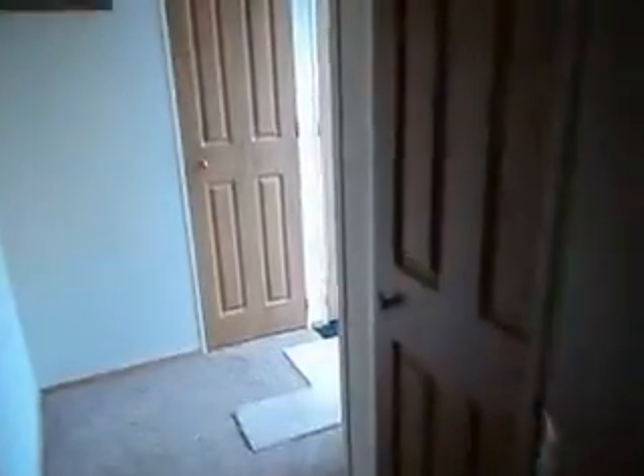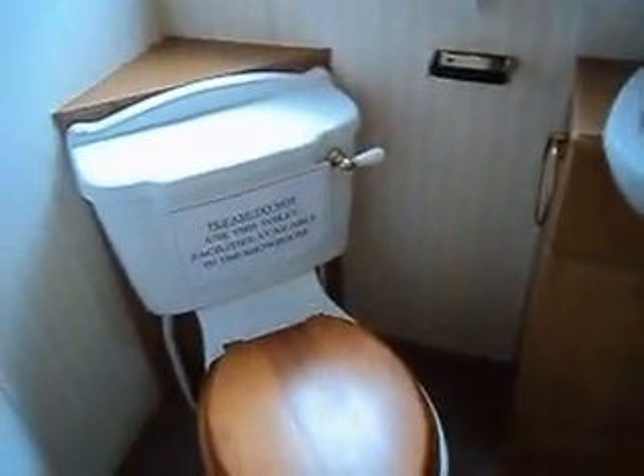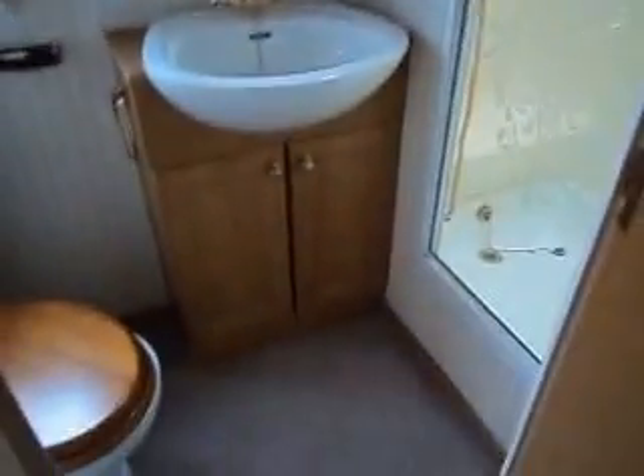We'll move on through to the bathroom which has a basin with vanity unit, WC, storage cabinet and shower cubicle with a seat tucked in the corner. Completed with an extractor fan. New carpets again.